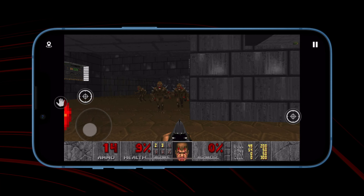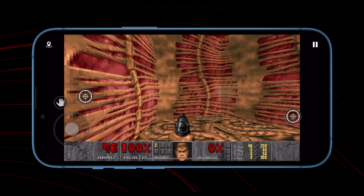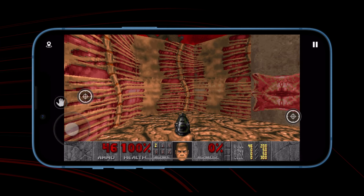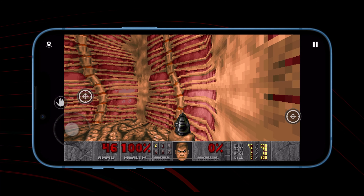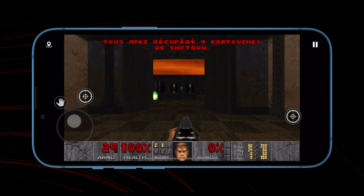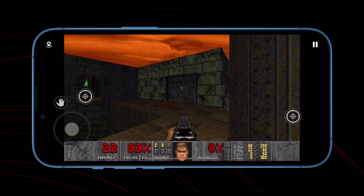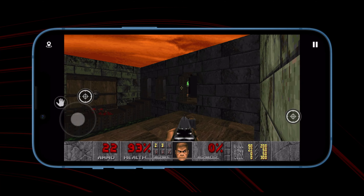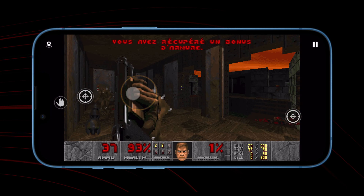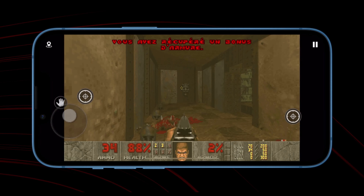Doom Classic also offers multiplayer over local Wi-Fi. You can either play competitively or cooperatively with up to 4 players. One of my friends is a big fan and he was so happy when this game came out for iOS — he was playing this game all day long. Verdict: Doom Classic not only recreates the classic shooter gameplay, but intelligently tailors it for the iPhone. Developers really put some thought into making the landmark shooter accessible to multiple audiences.